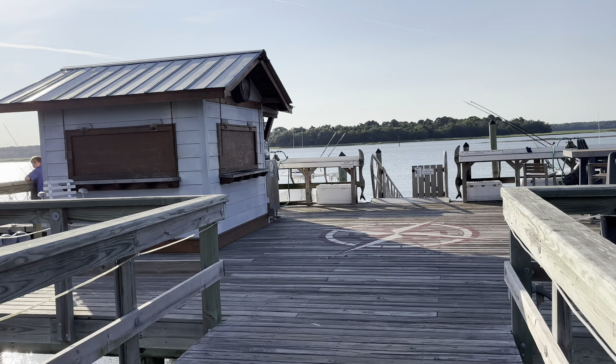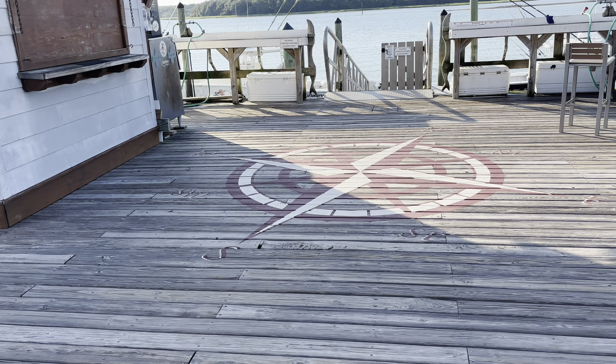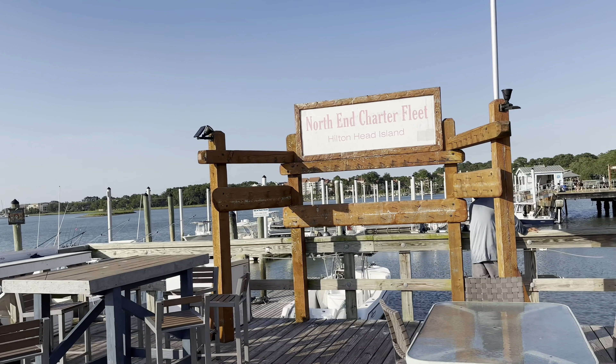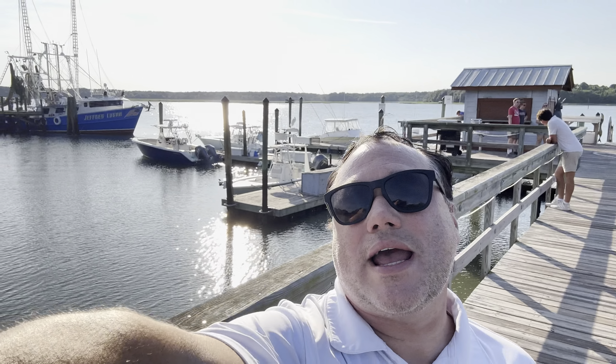Here we are at the end of the dock. Look at this — we got some insignia, a nautical compass going on at the edge of the dock. North End Charter Fleet — that's what's up. And look at this picturesque background right now, that is beautiful. That's why I came up here to South Carolina — to find fishing boats and ocean.